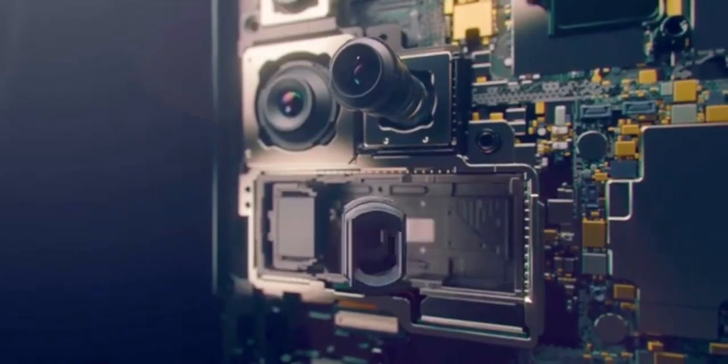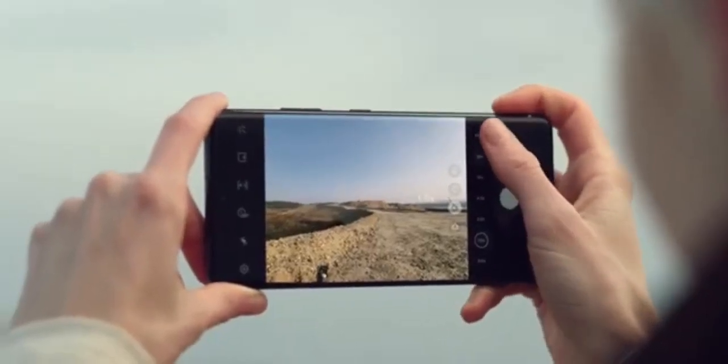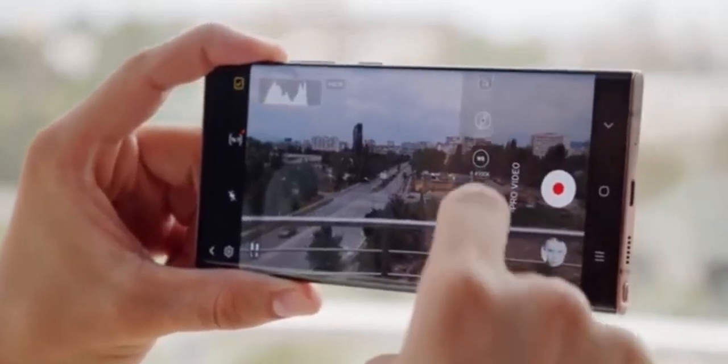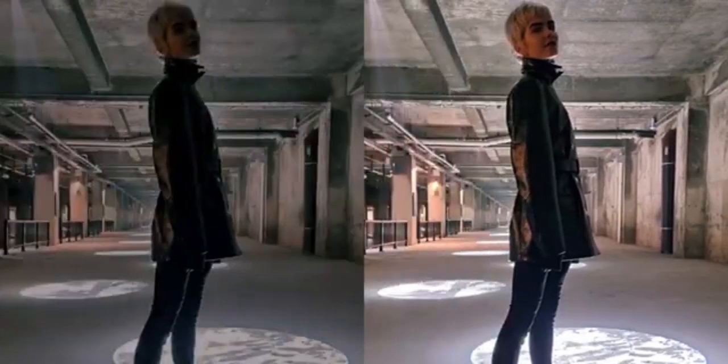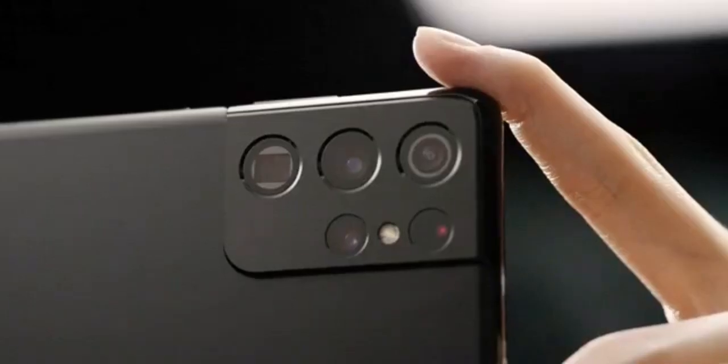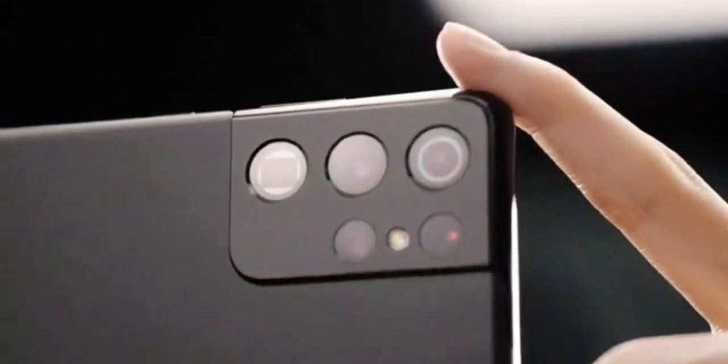The new camera will also feature a larger sensor, resulting in detailed photos and videos with three-times zoom capabilities, even in low-light conditions. Moreover, the intermediate zoom levels between 3x and 10x will also exhibit remarkable improvements. Considering that zoom cameras have remained relatively unchanged since the S21 Ultra, this advancement is long overdue and exciting.